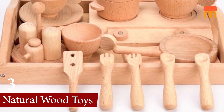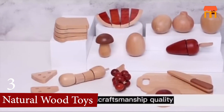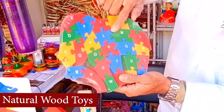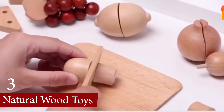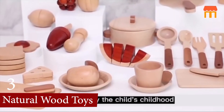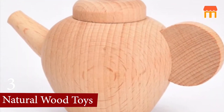Number 3, we have Natural Wood Toys. Natural wood toys offer numerous advantages for children, combining developmental benefits with safety and environmental sustainability. These toys are often made from non-toxic natural materials, making them safe for young children to handle and mouth. Socially, these toys foster cooperative play and communication among children.